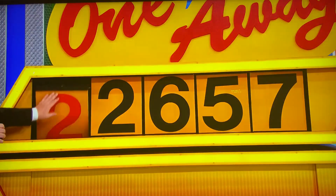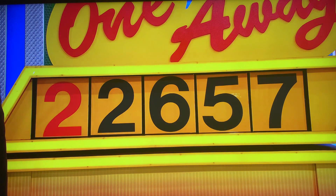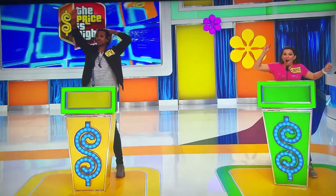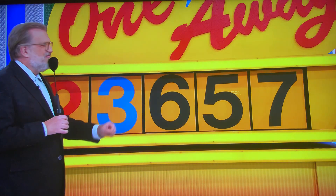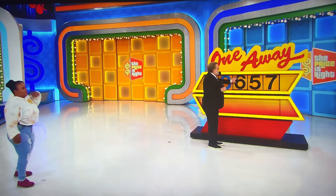Four or two? Two. Three or one? Three. Seven or five? Five. Four or six? Six or four? Four.